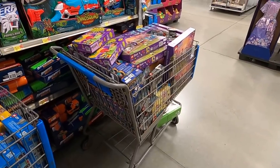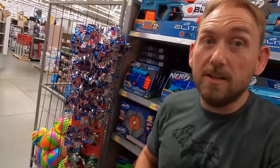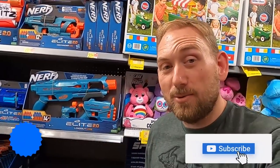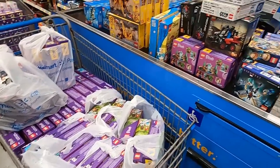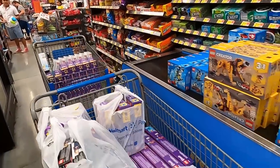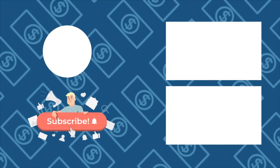I think we just did an amazing job picking up LEGO here today, and there was still a ton that I didn't even grab. Anyways, I'm going to go check out. Hope you guys enjoyed the video - if you did, hit that thumbs up button, leave me a comment down below, and don't forget to subscribe. We're in the middle of bringing these up, got one cart almost full, still got a few more back there.